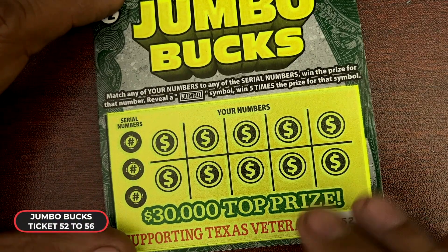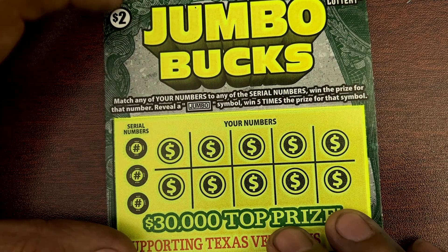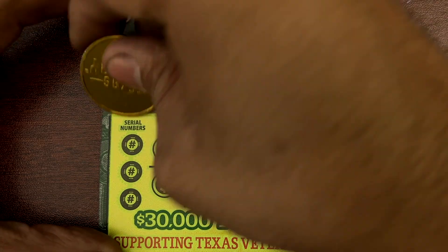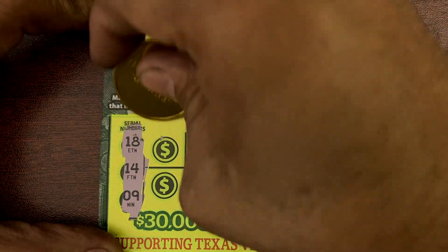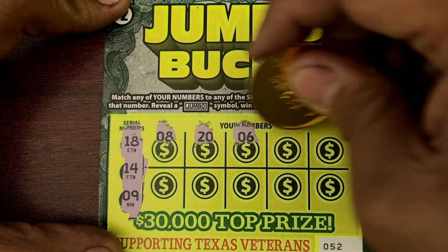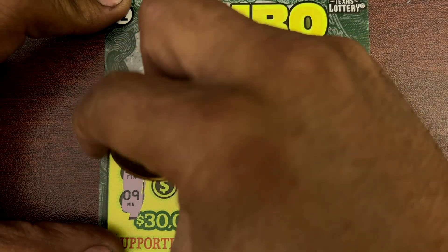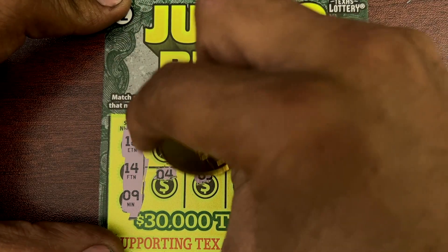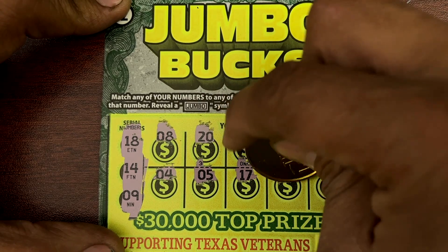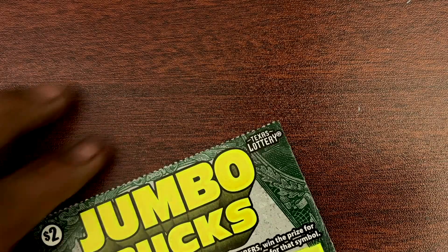Ticket 52 — we got a jumbo symbol. We need to look for 25 times. Match any of your numbers to this serial. Ticket 52: 18, 14, and 9. Okay, nothing on 52. Ticket 53.